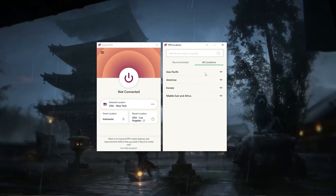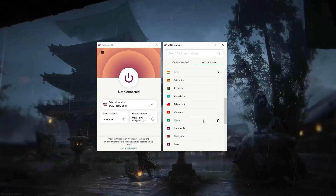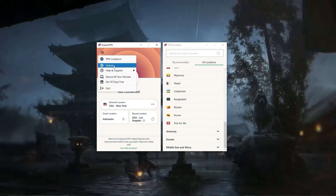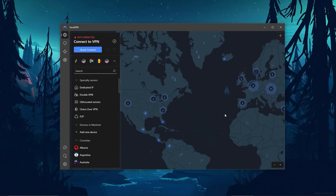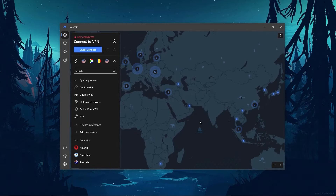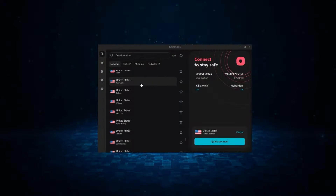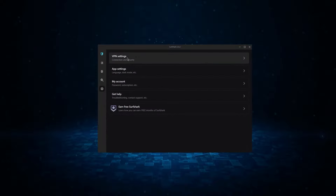So to sum it up: if you're looking for the overall best, fastest, and most reliable service with arguably the best privacy policy out there, ExpressVPN is easily your go-to option. NordVPN is the one to get if you're looking for a well-rounded VPN that offers bonus features while maintaining great performance and security for a reasonable price. And finally, Surfshark is the best budget VPN, as it allows for unlimited connections and offers the core features of a premium VPN at the cheapest possible cost.